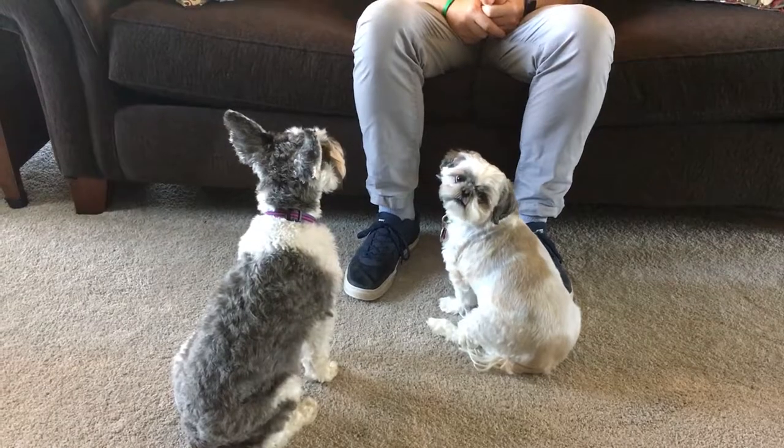This is Daisy and this is Gunther, and they're very cute. This is their roadmap to success. Remember: everything you do trains your dog — only sometimes you mean it.